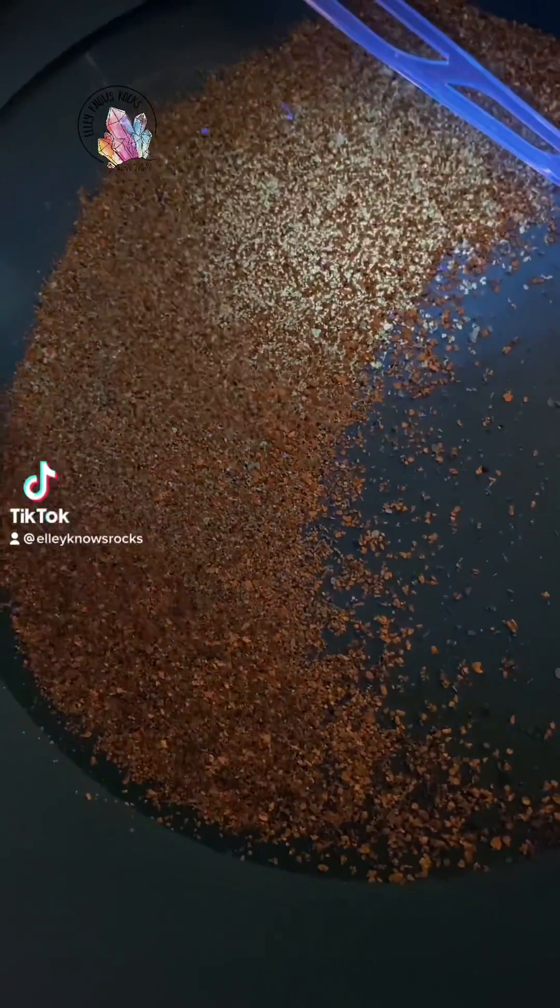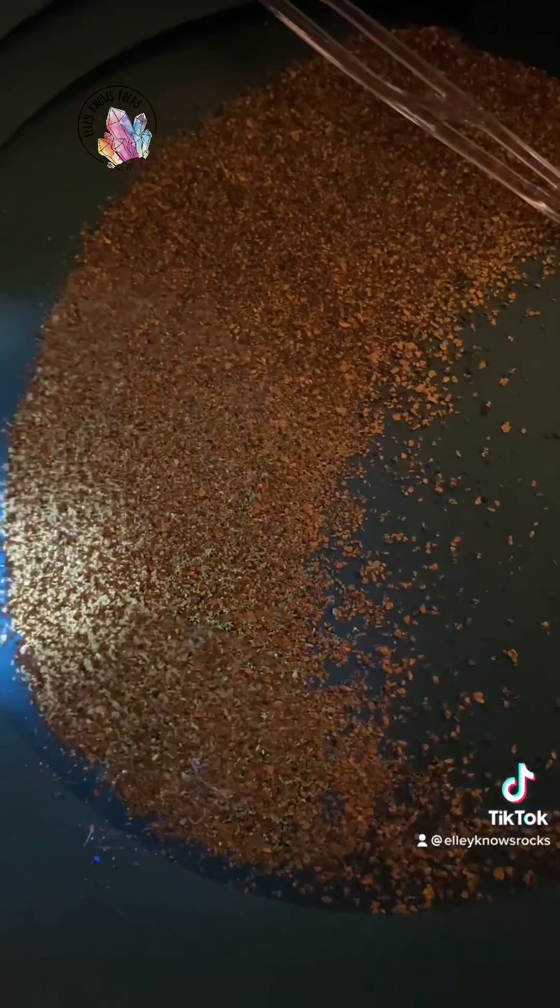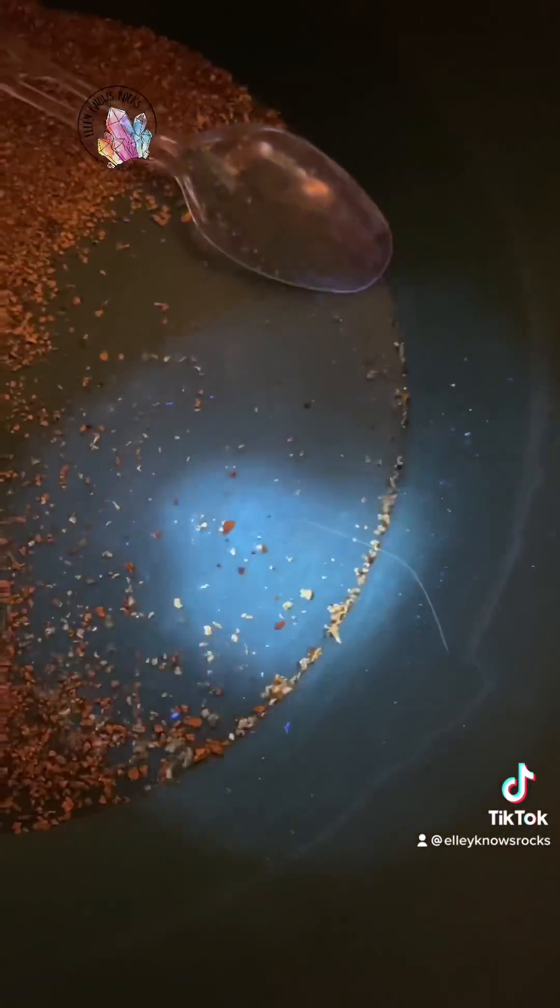Mystery mineral with gold, part two. This is a larger pan of gold with that mystery fluorescing mineral. I'm about to do some science experiments to try to figure out what it is.